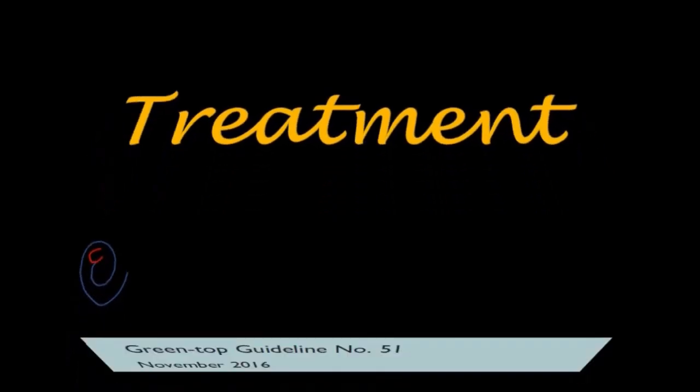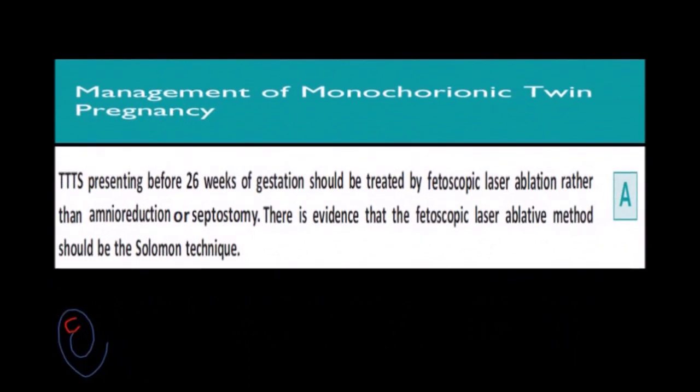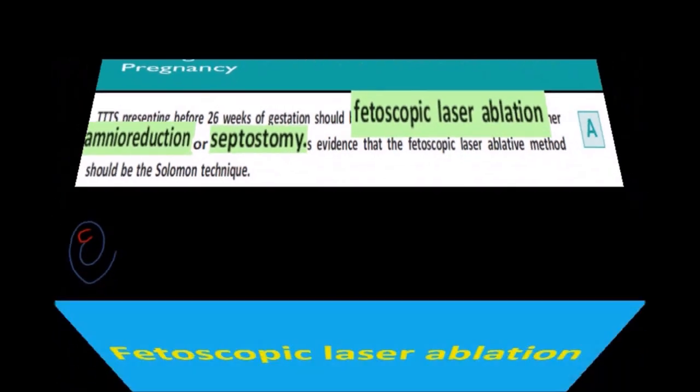So, what is the treatment of TTTS? The Green Top Guideline number 51 advises that TTTS presenting before 26 weeks should be treated by fetoscopic laser ablation rather than amnioreduction or septostomy. The preferred treatment is therefore fetoscopic laser ablation.